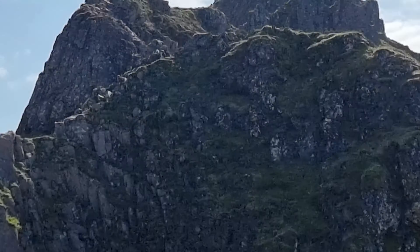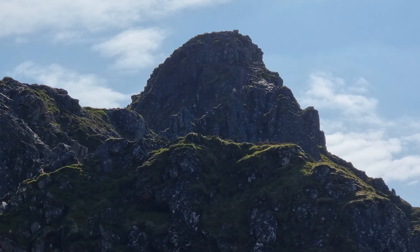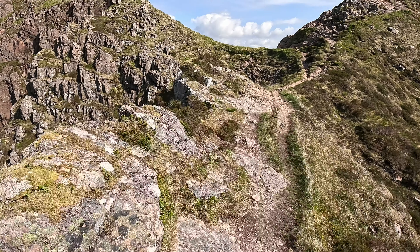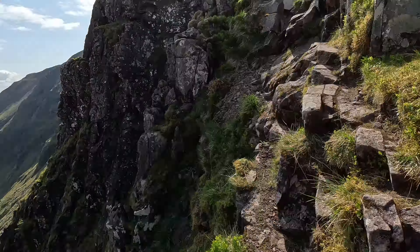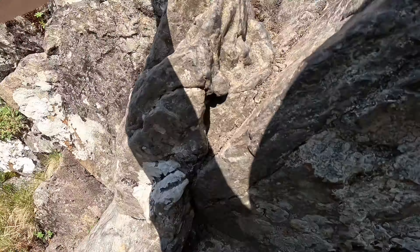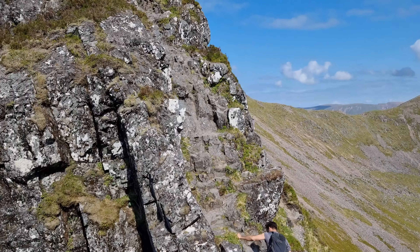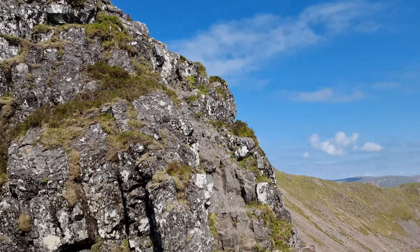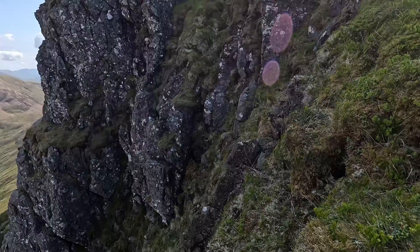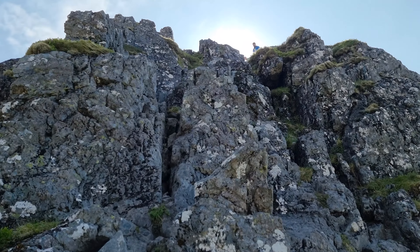There's a couple there and a group of three just behind them, so I'm going to set off shortly. There's a little bit of a down climb here — you'll see these guys going up it. It's not too difficult; there are lots of hand holds and easy places to put your feet. Then there's a little bit of an uphill scramble with lots of big holes — it's going to be really easy, not difficult at all at this point.